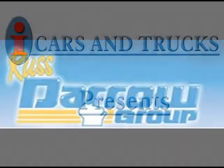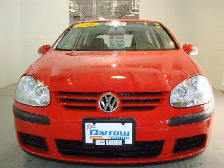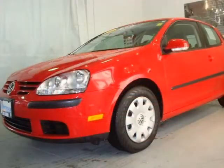This 2008 Volkswagen Rabbit Coupe is located in West Bend and has 23,848 miles on it. This coupe has a beautiful Tornado Red exterior paint color, which is complemented by a matching interior color.